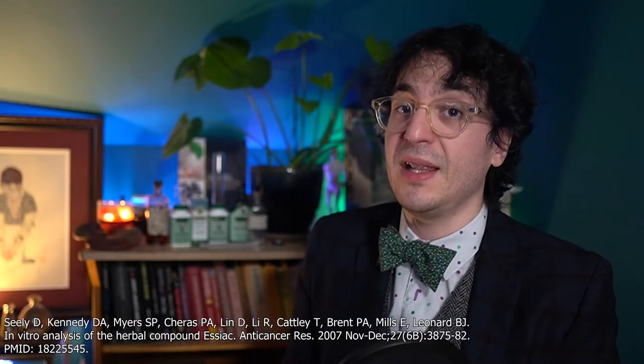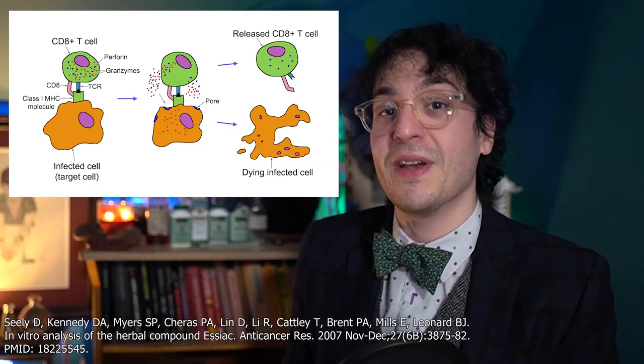Essiac may also have immunomodulatory properties. In 2007, researchers found that Essiac could stimulate CD8-positive cytotoxic T-cell activity, as well as granulocyte phagocytosis — two important immune responses against various environmental and seasonal challenges. These are fancy words for white blood cells, so we're talking about Essiac supporting an immune boost.